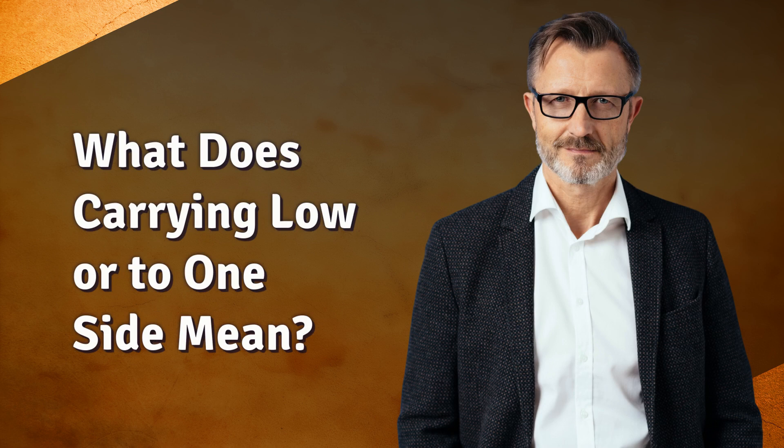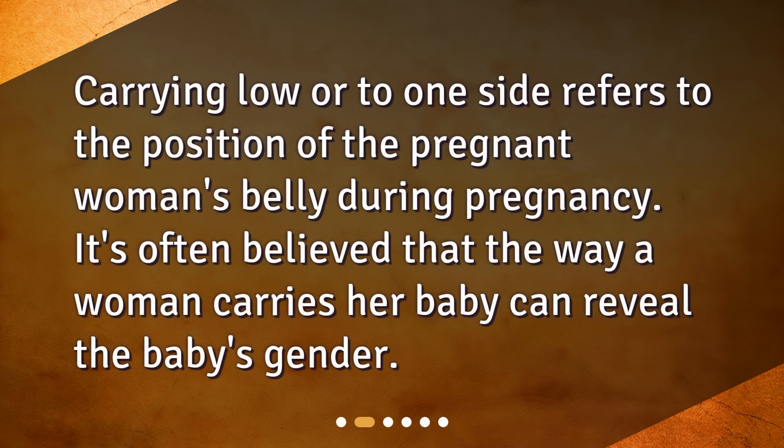What does carrying low or to one side mean? Carrying low or to one side refers to the position of the pregnant woman's belly during pregnancy. It's often believed that the way a woman carries her baby can reveal the baby's gender.